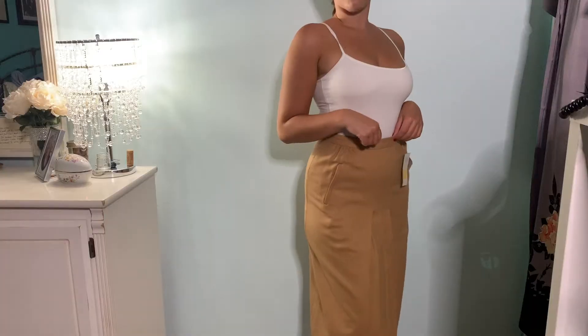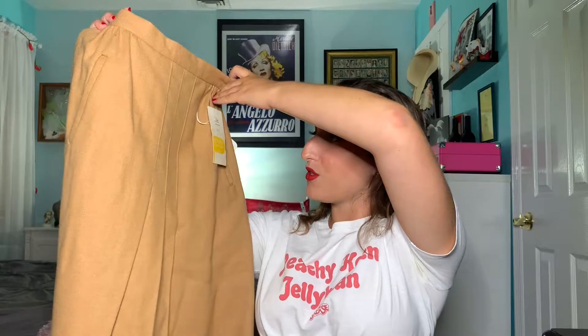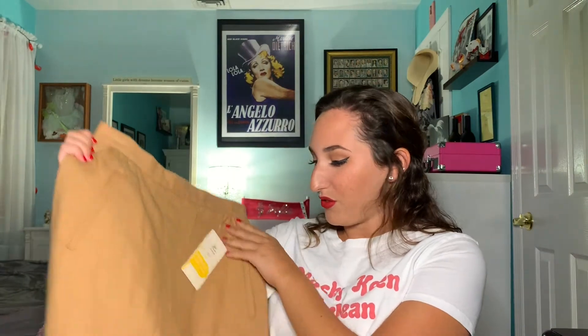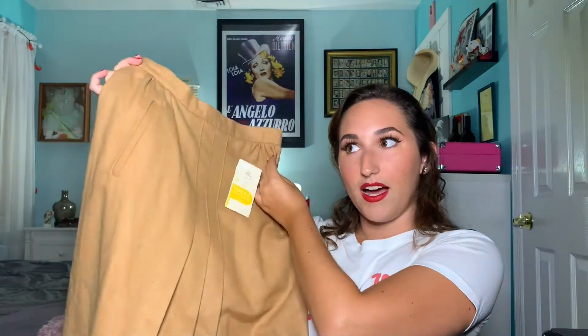The next item I'm very excited about — it is this beige wool skirt. It is so cute and it has the original tags on it. It's from the brand Peerless Sportswear Boston and I am obsessed with it. I've been trying to do some research on what year this might be from, but I'm still in the process so I don't want to make a guess and be completely off.